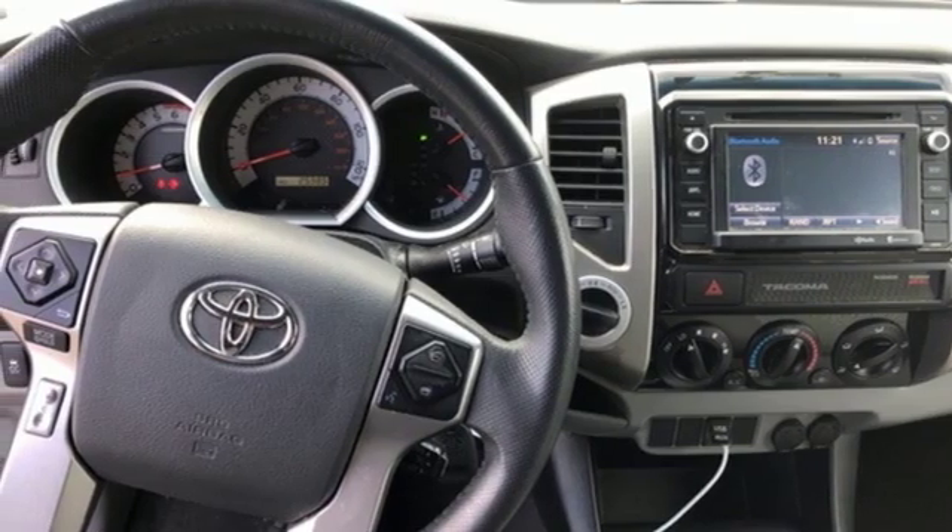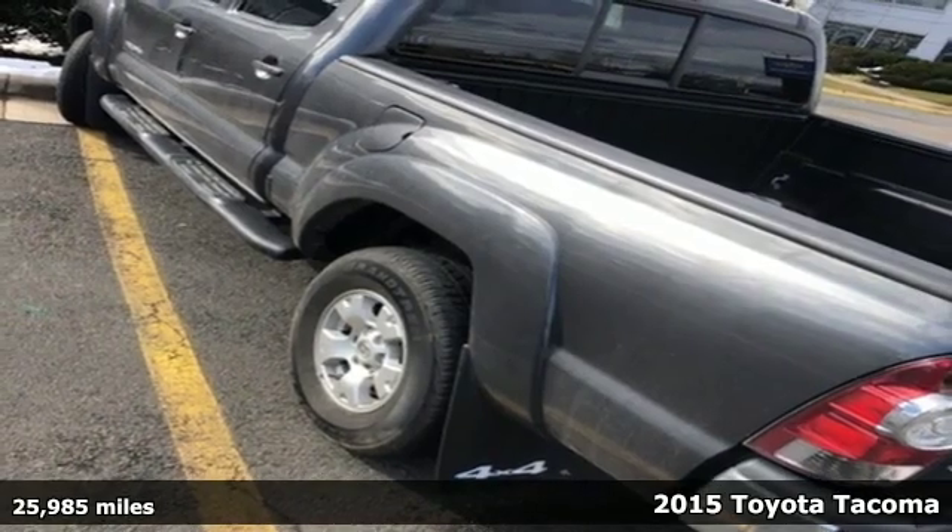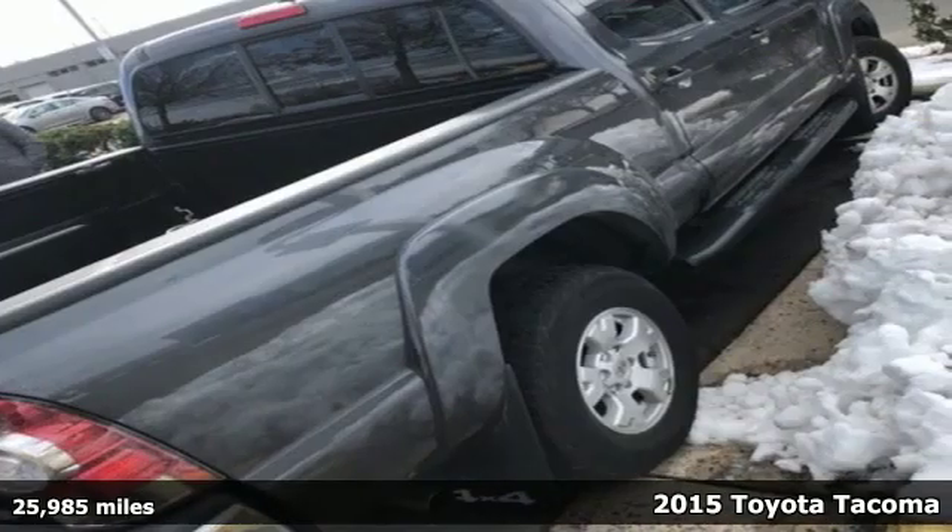It's a 2015 Toyota Tacoma — comfortable, reliable, and capable. This truck is ready for whatever you throw its way.